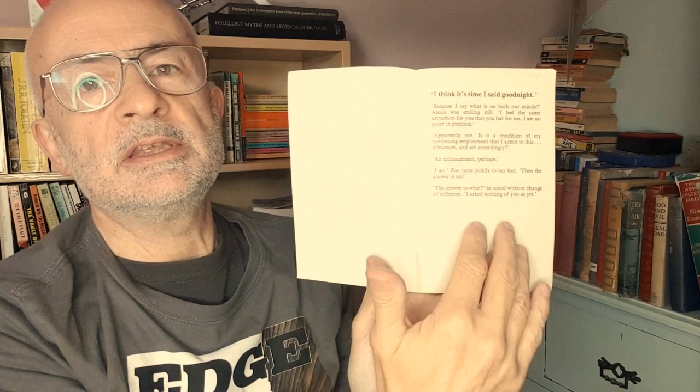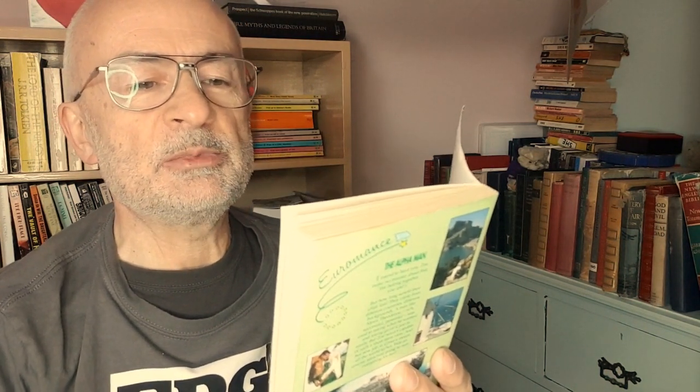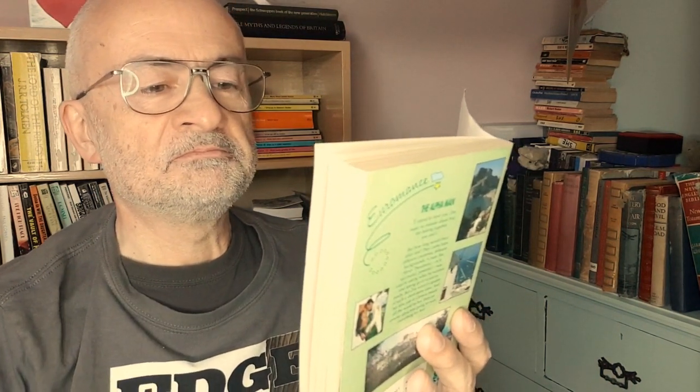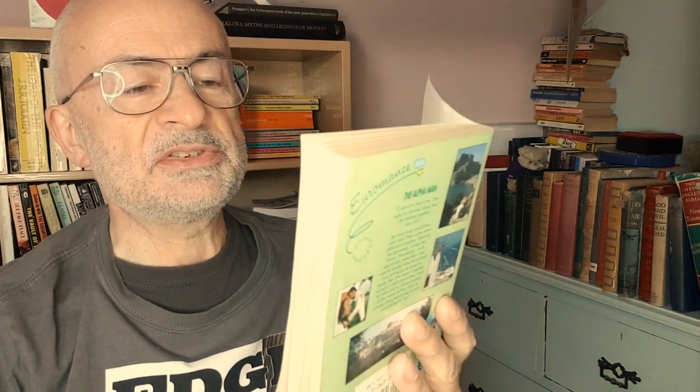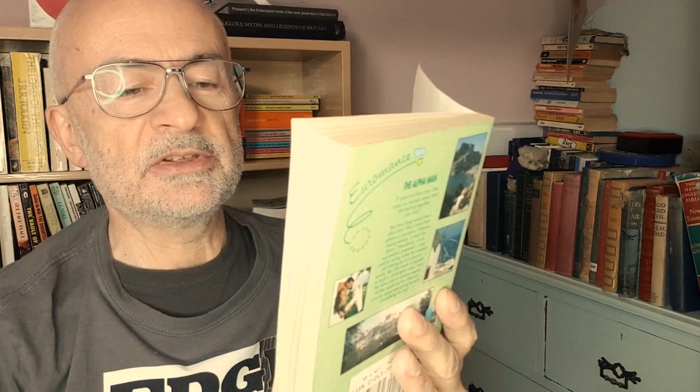Moving inside to the first page blurb: 'I think it's time I said good night, because I say what is on both our minds.' Alexis was smiling still. 'I feel the same attraction for you that you feel for me. I see no point in pretence.' 'Is it a condition of my continuing employment that I admit to this attraction and act accordingly?' 'An enhancement perhaps.' 'I see.' She came jerkily to her feet. 'Then the answer is no.' That sounds like material for the HR department, but is in fact an excerpt from the romantic tale.